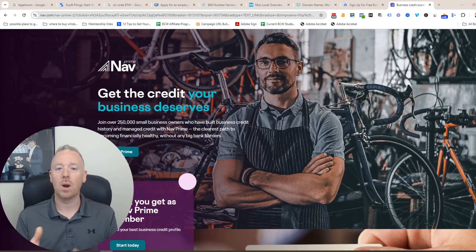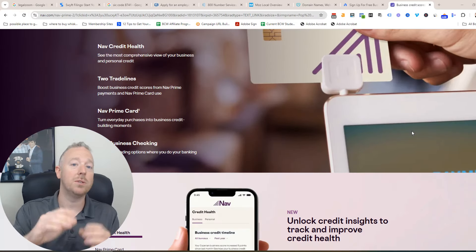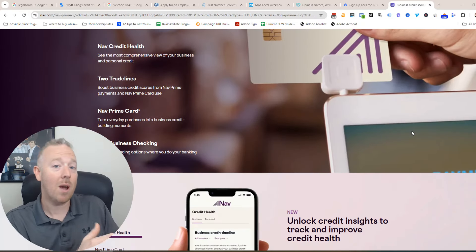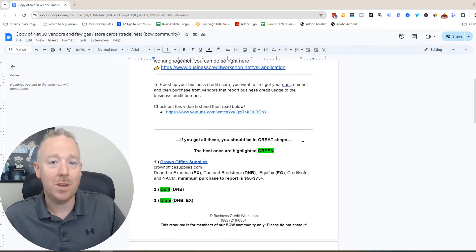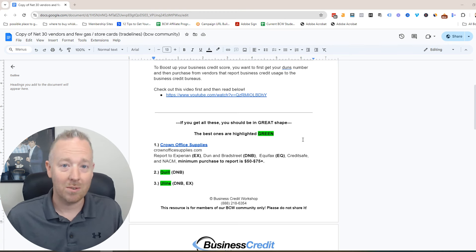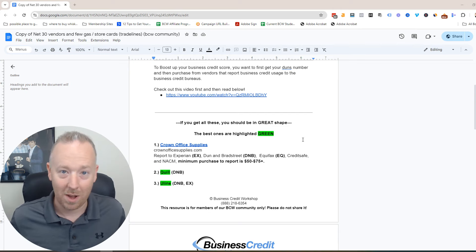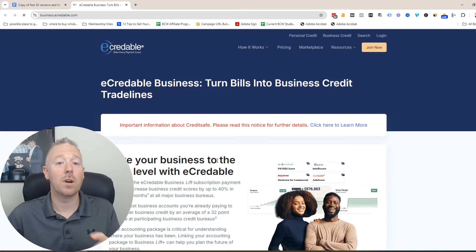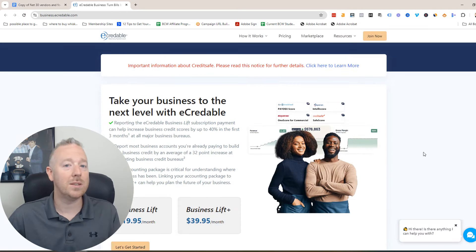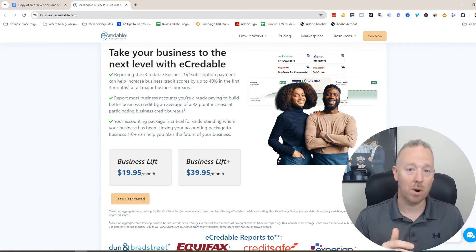Now you need a NAV account. NAV is going to boost up your business credit score and allow you to track and monitor things. I like the NAV Prime account because it gives you two trade lines to boost up your business credit score — you get the NAV Prime account and the NAV Prime card. Let's move to the next phase, which is using net 30 and vendor accounts to boost up your business credit score. I've highlighted the net 30 vendor accounts in green on my cheat sheet — there's a link in the description — that actually report. One of the vendors is eCredible, which is very consistent at reporting your business credit trade lines to boost up your business credit score. They have two different plans and both work really well.